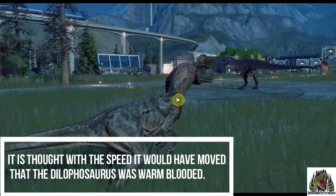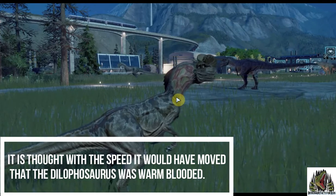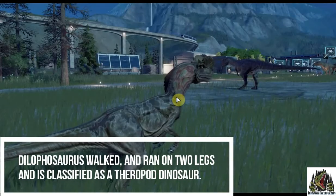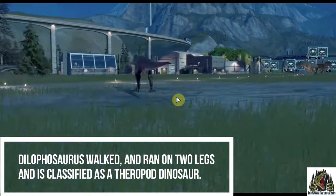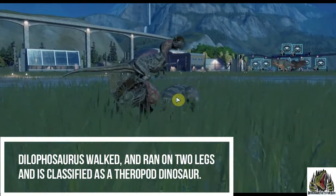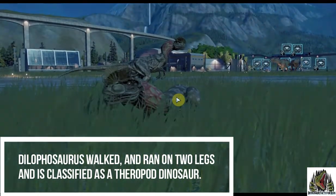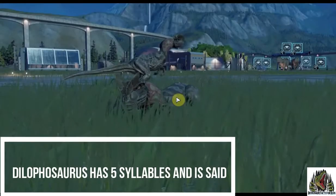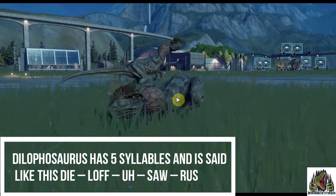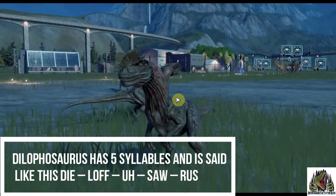It is thought, given the speed that it would have moved, that it would have been warm-blooded. Dilophosaurus walked and ran on two legs and is classified as a theropod dinosaur. Dilophosaurus has five syllables and is said like this: Dilophosaurus.